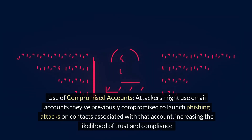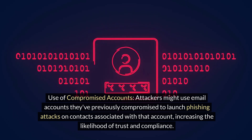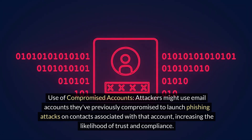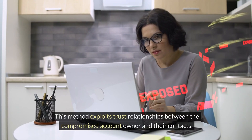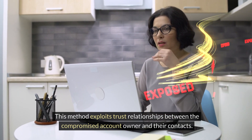3. Use of Compromised Accounts. Attackers might use email accounts they've previously compromised to launch phishing attacks on contacts associated with that account, increasing the likelihood of trust and compliance. This method exploits trust relationships between the compromised account owner and their contacts.